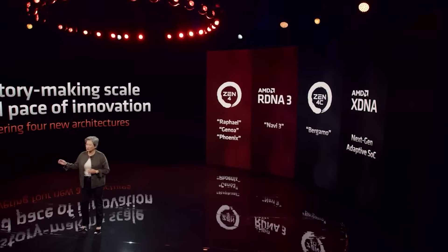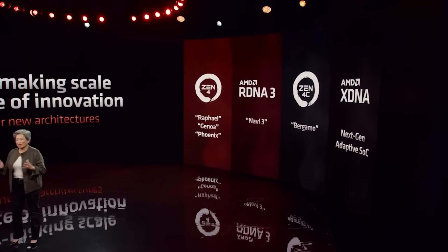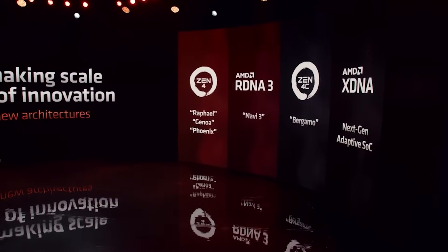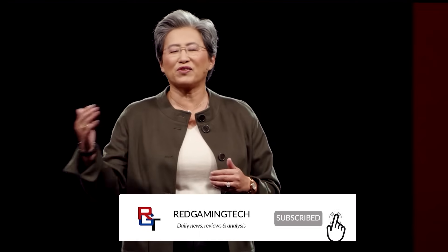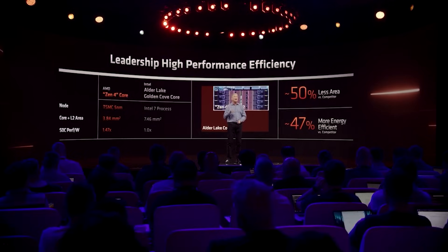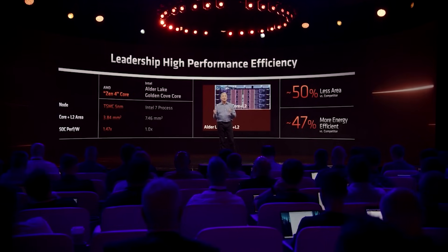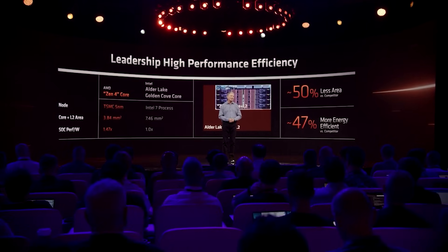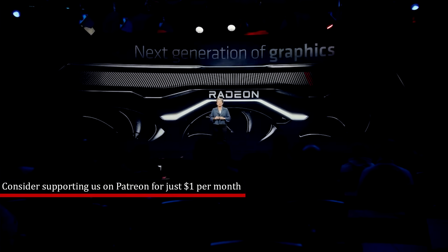Ladies and gentlemen, my name's Paul, hopefully you're having an amazing day. I want to update you on some Zen 6 stuff floating around concerning Medusa, which is the codename for the client — aka Ryzen — implementation of Zen 6. We're going to talk about the architecture and some other bits, and then move on to the release date for RDNA 4, because I have a small update for you all.